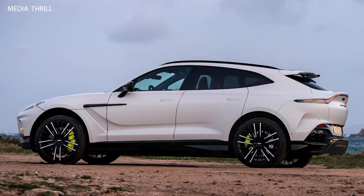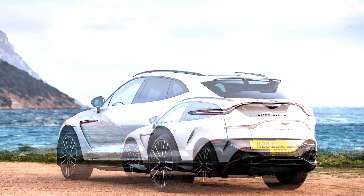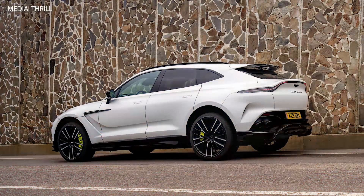I can provide you with speculative facts about what such a model might entail. The DBX707 would likely be a high-performance variant of Aston Martin's DBX SUV lineup, featuring enhanced power, performance, and styling.